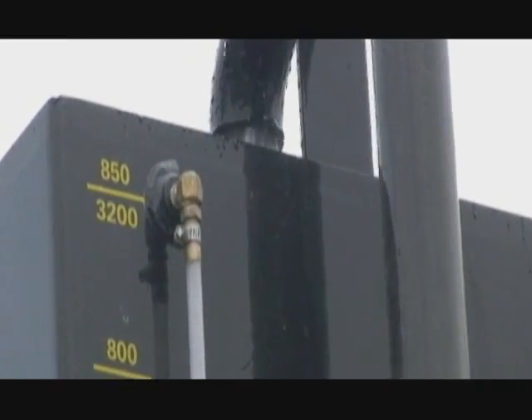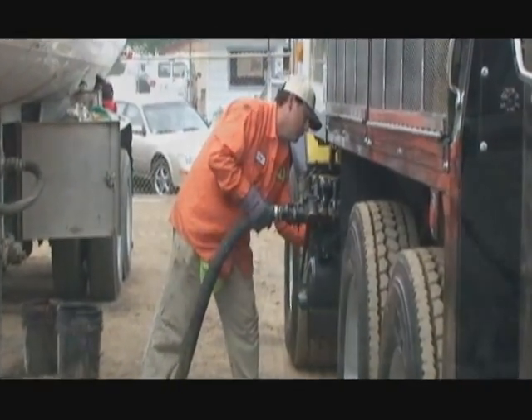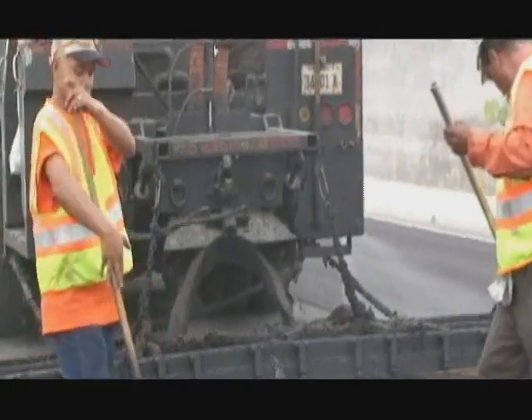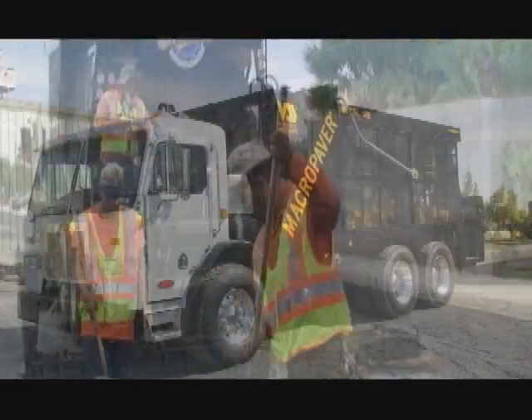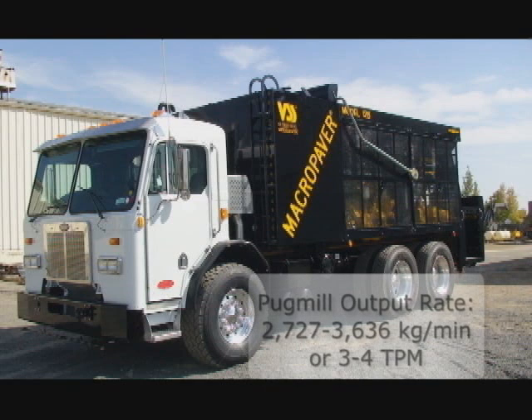The VSS Macro Paver 12B is the fastest slurry machine available on the market, with average application rates that reach up to 4 tons per minute. The Macro Paver 12B can effortlessly complete double the amount of work within normal time constraints.